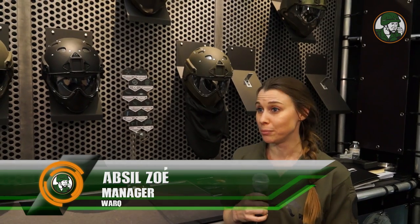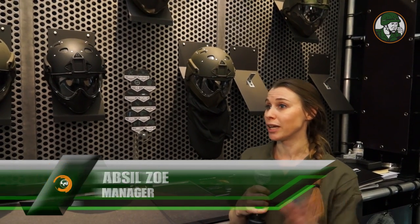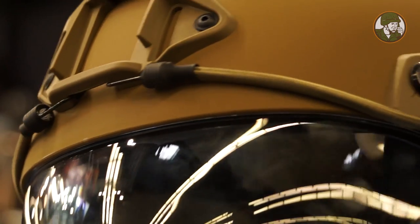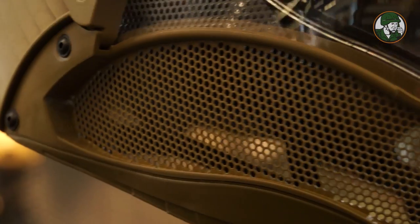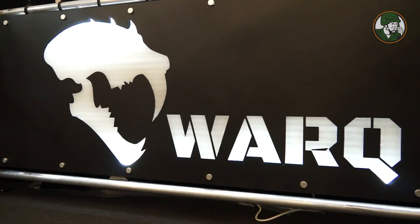We are a young company based in Belgium. Our main activity is to produce helmets for security purposes, for law enforcement and for defense training. We have different kinds of helmets — some for leisure but also some for the defense sector, and that's why we are here at this show.